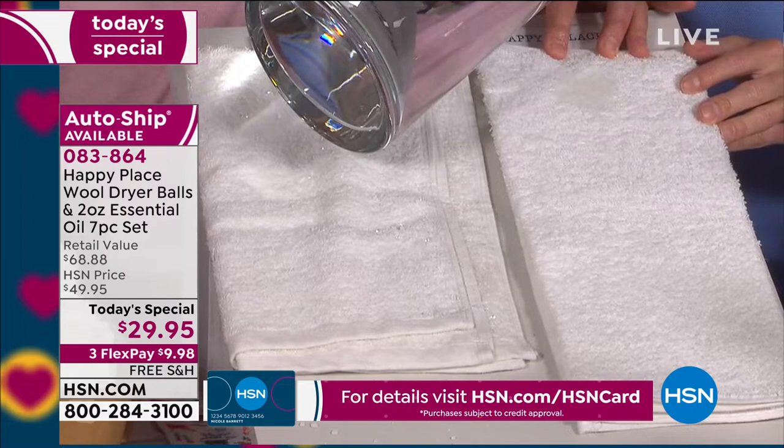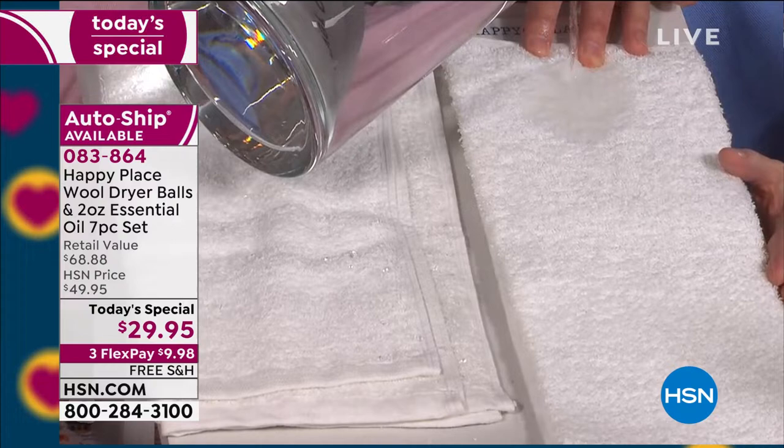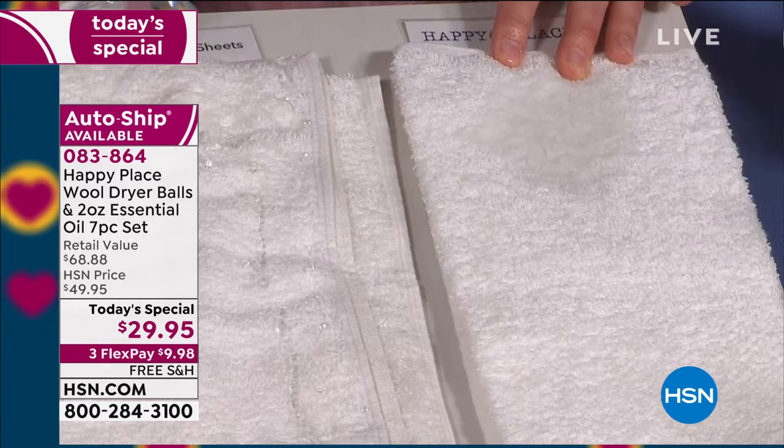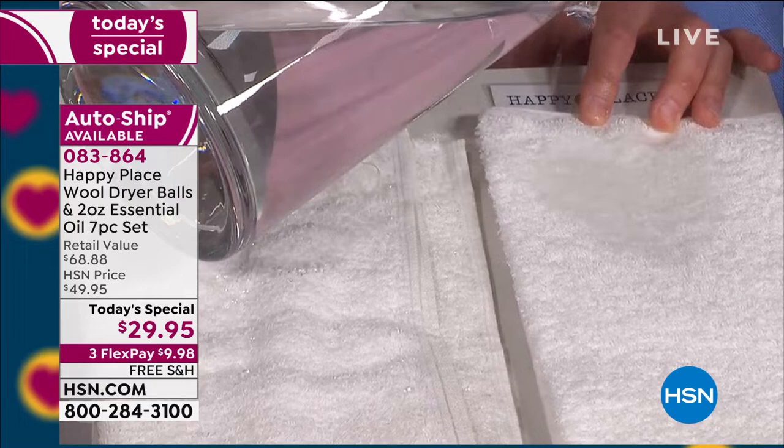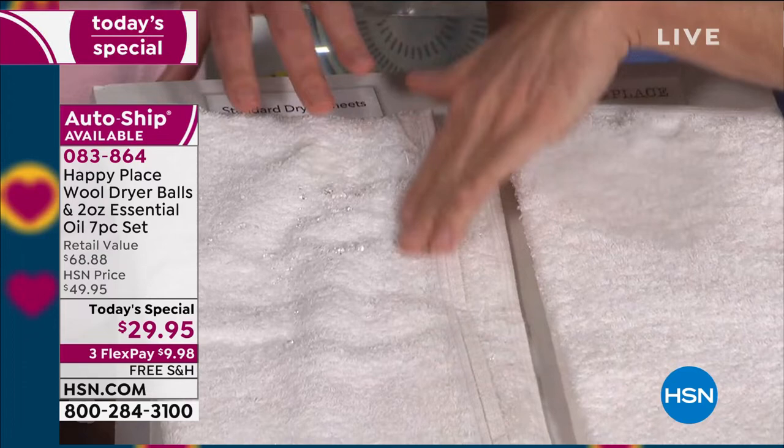When you use Happy Place laundry soap with your dryer balls, there's nothing left behind on the fabric — look, it absorbs it all because there's no chemical coating layer left behind from the dryer sheets. And you'll know this to be true: the last time you bought towels, if you read the little tag, it will say 'do not use dryer sheets on your towels.' Because it leaves a sheen of chemicals on the towel, which makes them non-absorbent.